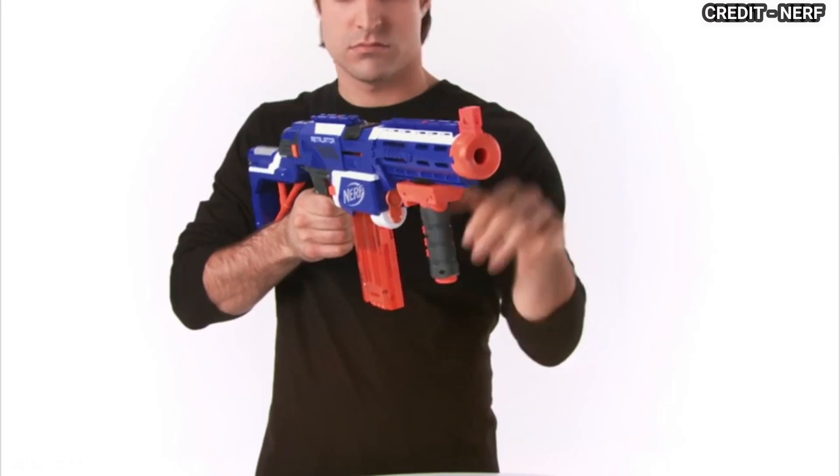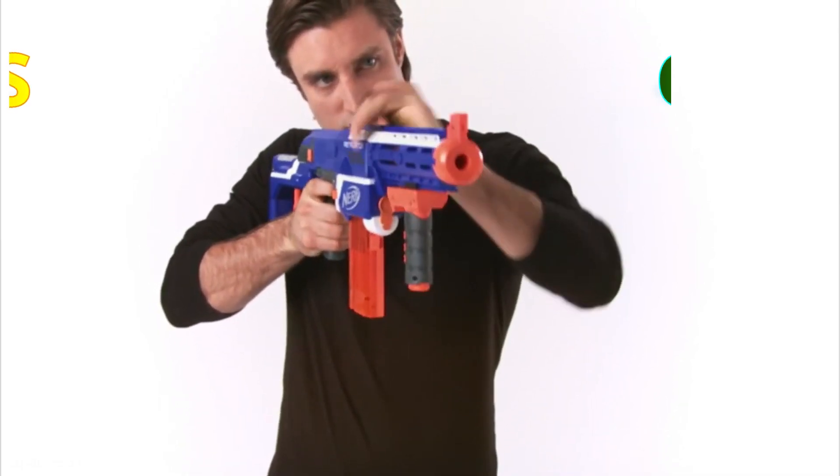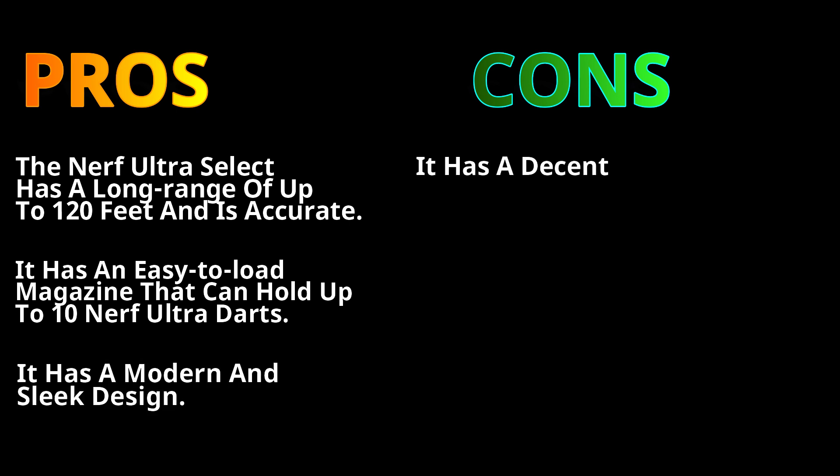This allows you to choose between two types of Ultra darts: AccuStrike Ultra darts for precision shots, or Ultra darts for long-range shots. The pros: the Nerf Ultra Select has a long range of up to 120 feet and is highly accurate. It has an easy-to-load magazine that can hold up to 10 Nerf Ultra darts, and features a modern and sleek design.